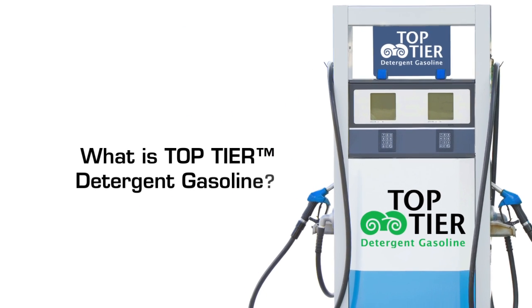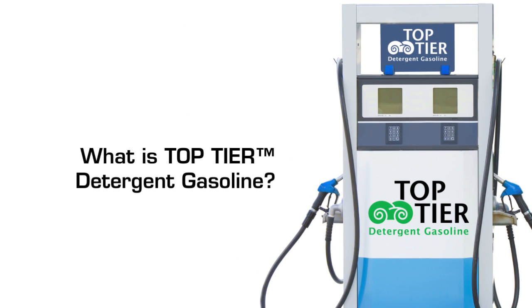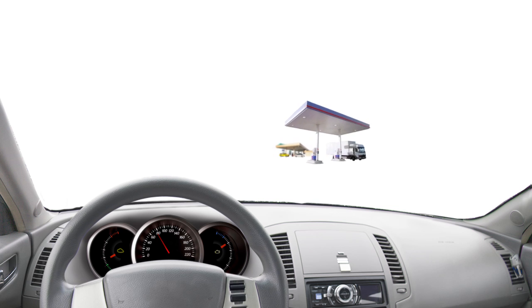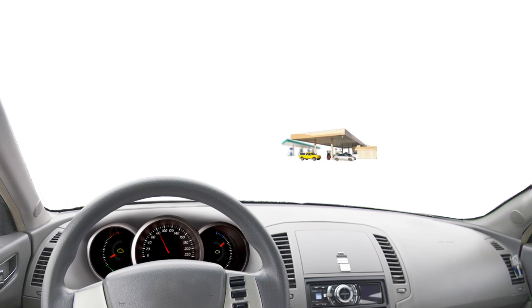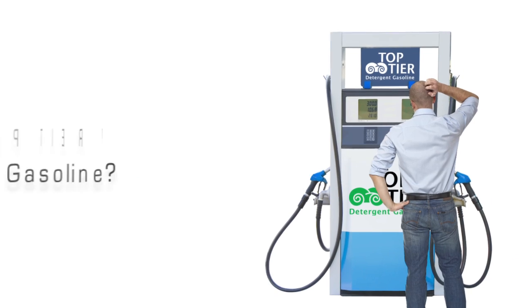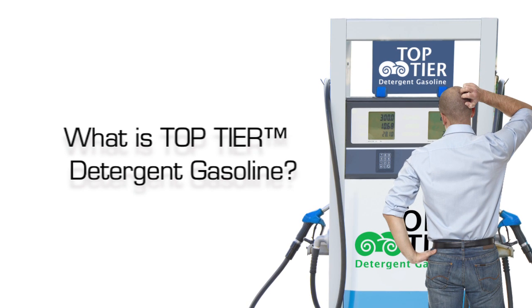What is top-tier gasoline and what role do additives play? Isn't all gasoline the same? Can one type of gas really give me better mileage than another? Can one brand of gasoline work better to clean my engine? What is top-tier gasoline, and where do I find it?